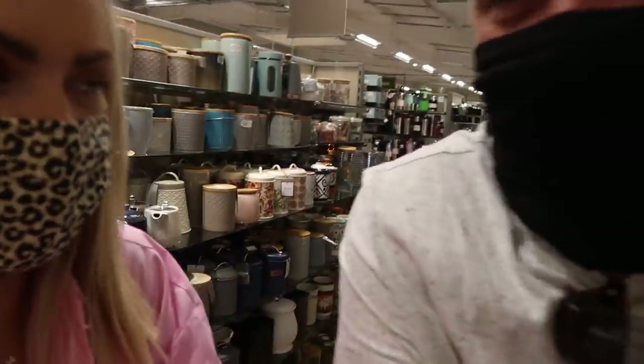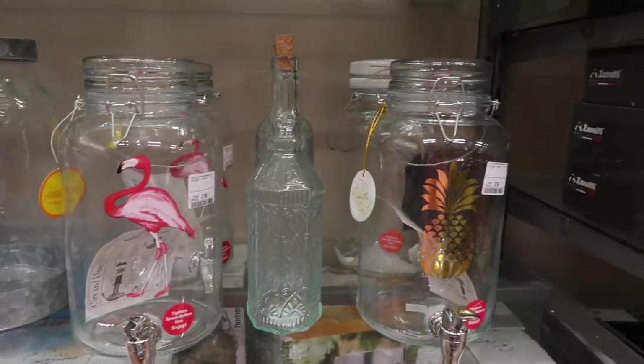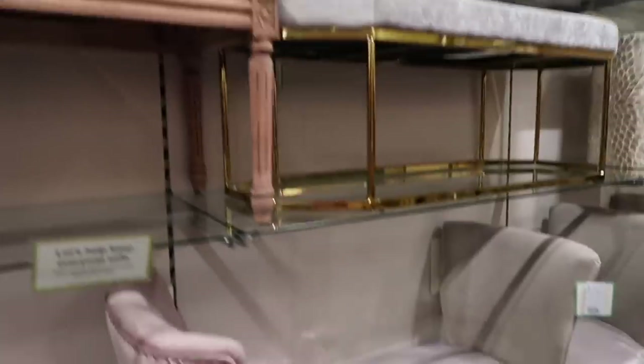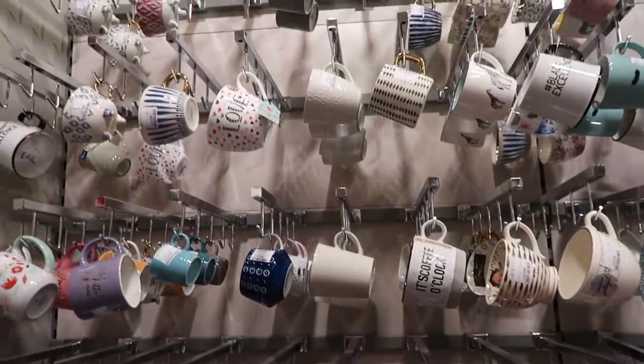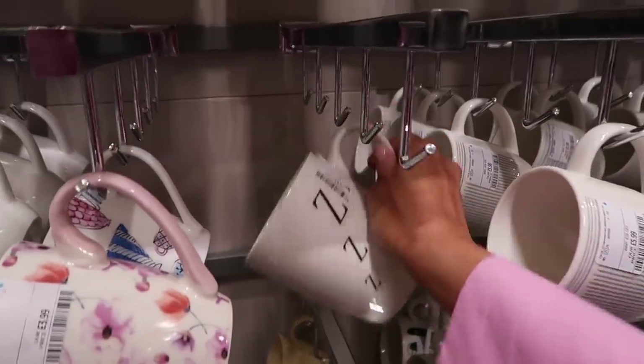So because we love a mug — Mark suggested we should buy one for each other as a surprise. So you can choose one and then I'll choose one. I'm going to go first. I think I've already spotted the one that I want to get.